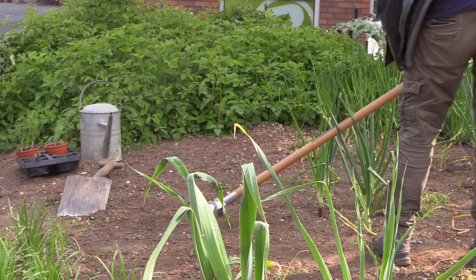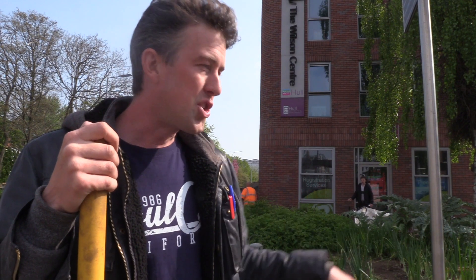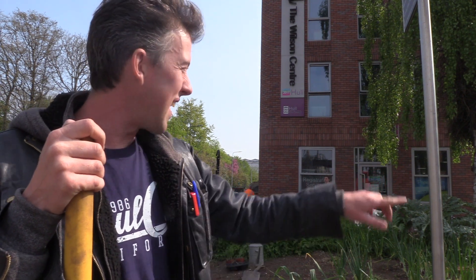I try and grow plenty of things within picking distance around the edge. I'm just about to put in some radishes and some beetroots. As you can see we've got leeks here, we've got a variety of onions.